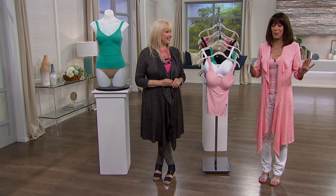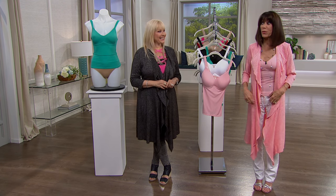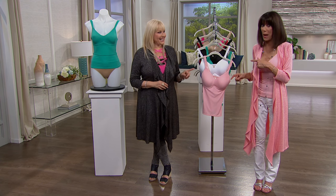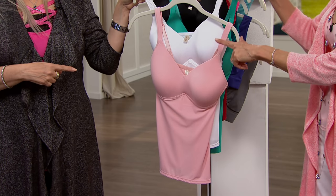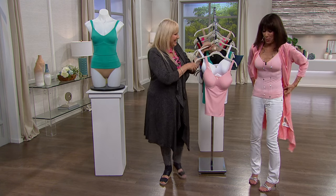These are the camisoles. I wanted to wear the white but the white was sold out in the last configuration, which was the single one. This is a two-pack! I'm really excited because in the last show I bought the black and the nude, and I just bought the white and the pink.